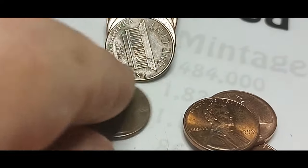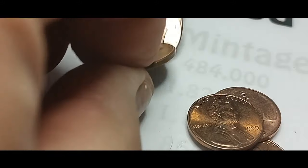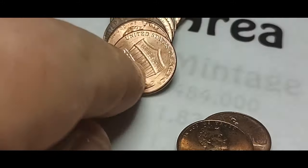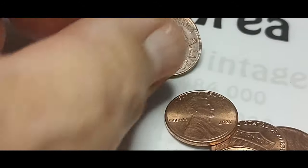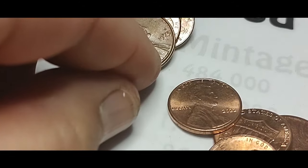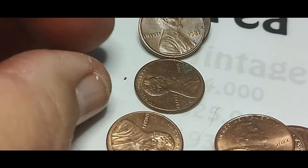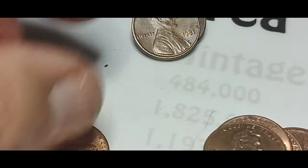I believe I'm 38 pounds in so far for this year, which I think is pretty good on track. We're just in the middle of February. So we'll see if this box will get me three more pounds or not — I hope so.